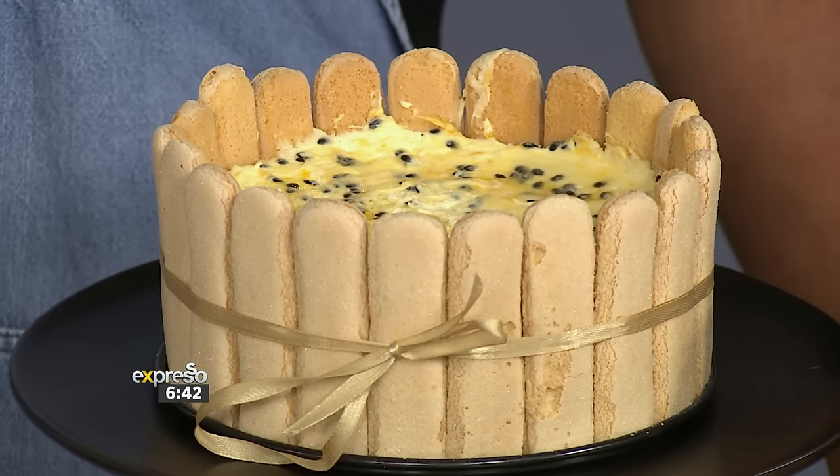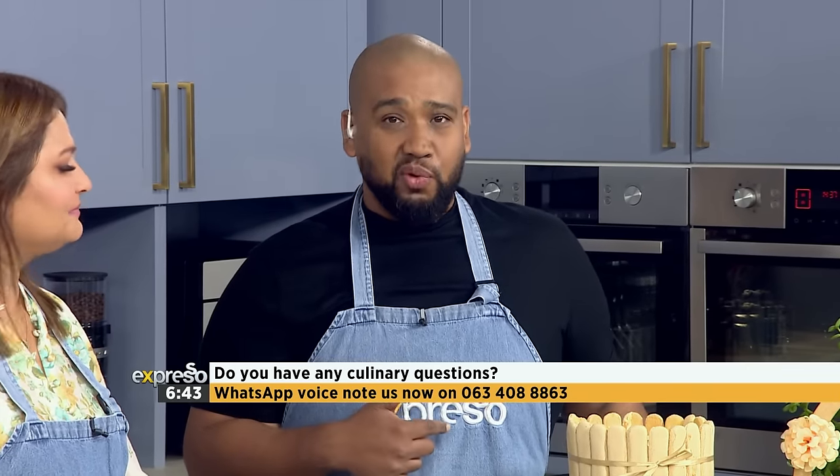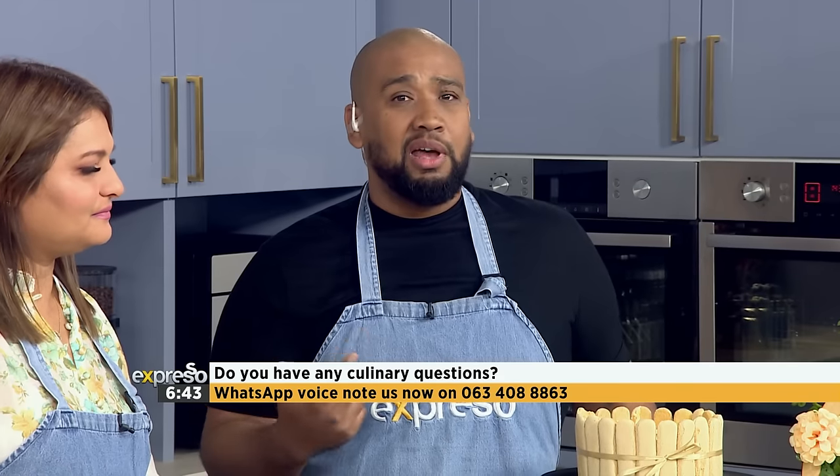If you have any questions or want to let us know what you're doing this Eats, let us know on our WhatsApp number 063-408-8863. Send us a voice note — we will be playing them out live this morning.